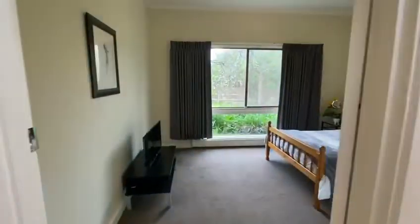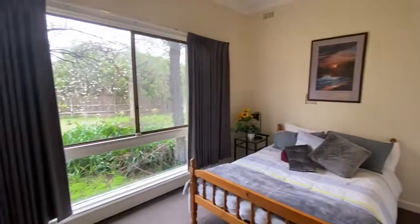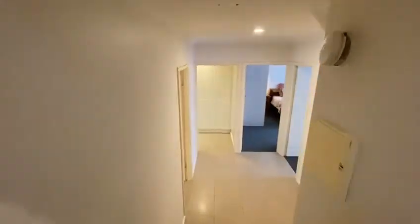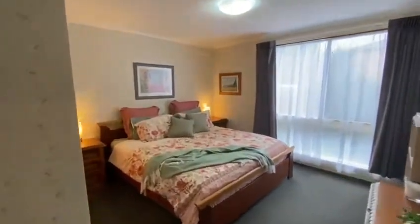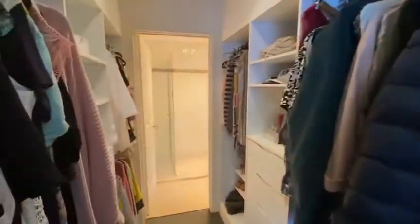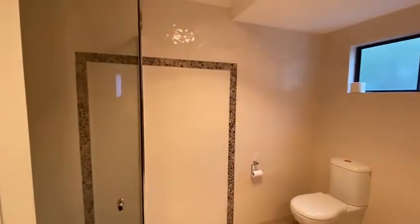Third bedroom here. You'll notice built-in wardrobes throughout. Taking you down the stairs to the lower level of the house, through to the master bedroom down here. Equipped with your walk-in robe which leads through to the ensuite. Nice floor to ceiling tiling done there.